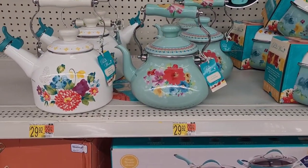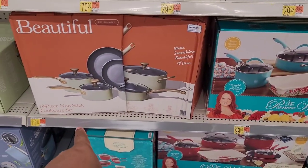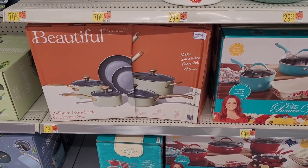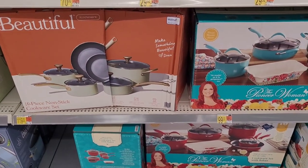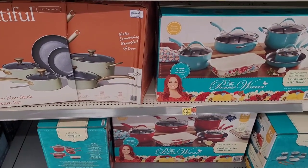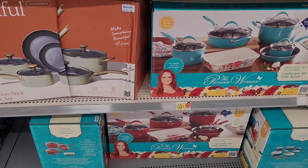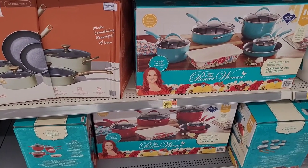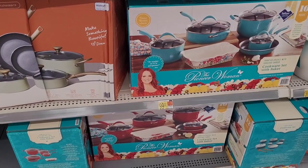Look at this Pioneer Woman little tea kettles right here. And their pot set is like $119. Y'all see that? They be having some good little pot sets in here. And Pioneer Woman got them beat — she's $99 right there. And she comes with a little casserole dish. You see that right there? Yes!